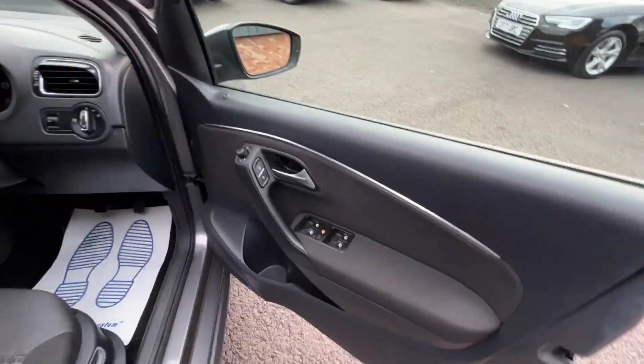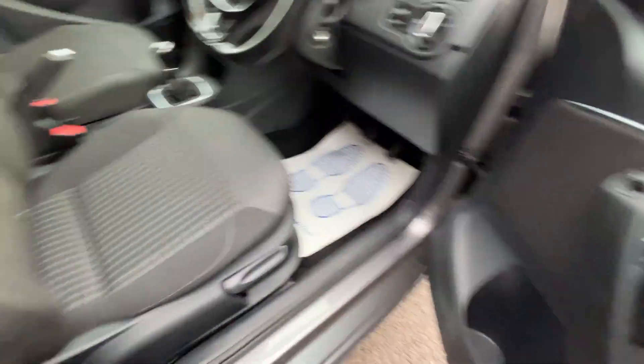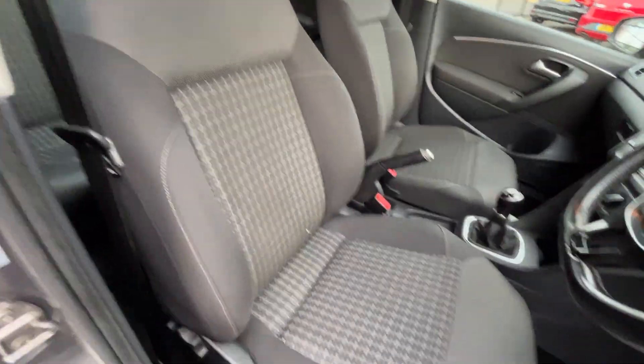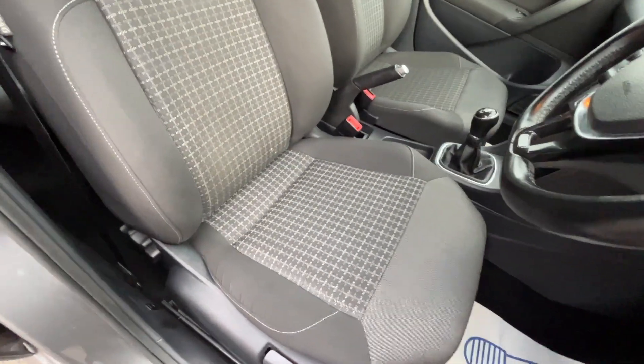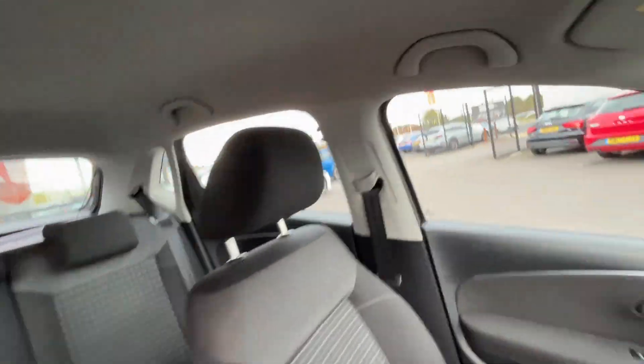Now we're going to make our way through the front interior. Door card is in really nice condition. Front seats in really nice condition — bolsters still firm, holding their shape. No rips, no tears, no burns — absolutely nothing on these front seats. The interior is in really nice condition.